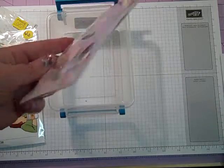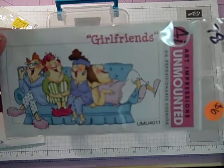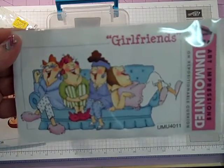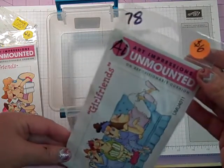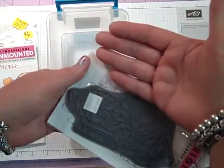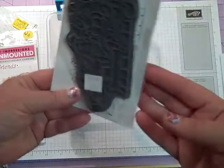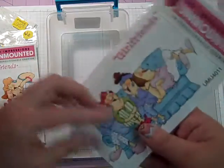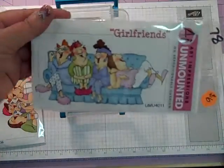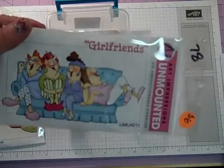I have another Art Impressions — same thing, I bought it in a de-stash and already had it. This is the one called Girlfriends, where they're on the couch — super cute. This is going to be number 78 and it's going to be $6. It was an $11 stamp, so I'm going to sell it for $6. That's Art Impressions Girlfriends, number 78.